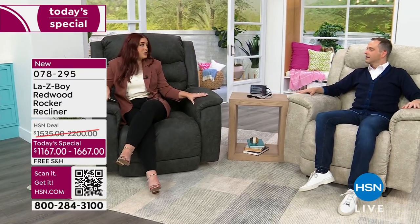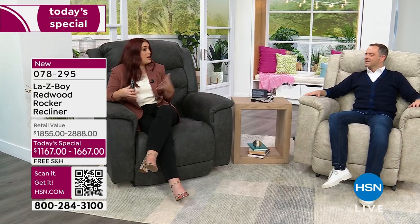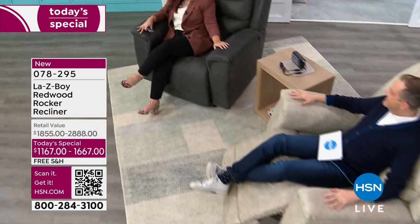One of the benefits of bringing this chair to the HSN customer is we take a lot of our top-selling options that normally, if you were to walk into a store, are all custom upgrade options. With our partnership with HSN, we're able to bring a lot of our top-selling options that our customers really love and put them all into one chair. We're really excited — this is our first time bringing this chair to you.